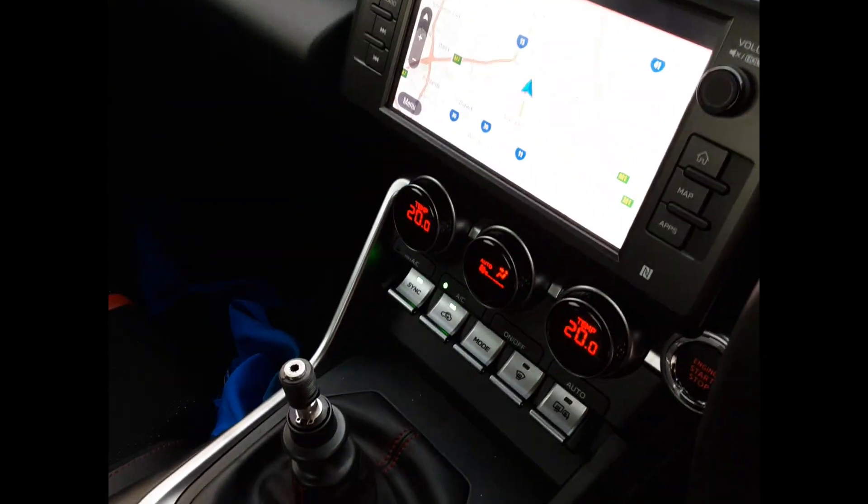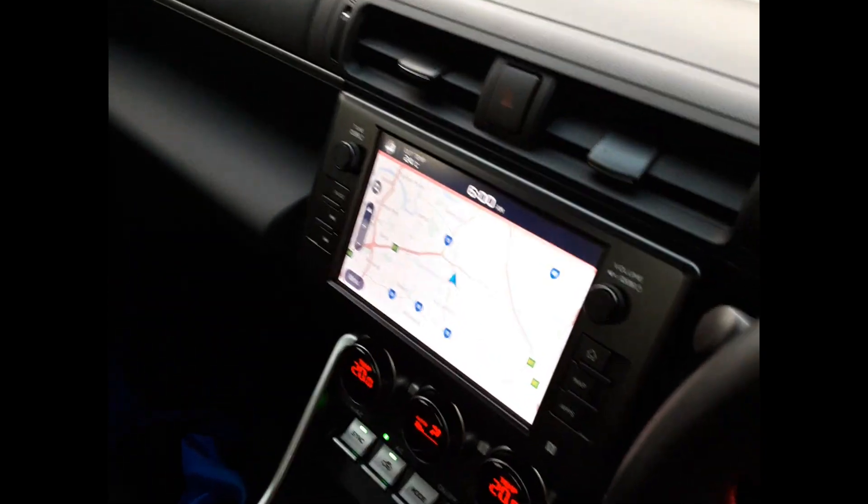Centre console lid. Manual gear stick. Heater AC controls. Victory touchscreen sat nav stereo. Interior mirror. Front courtesy light.